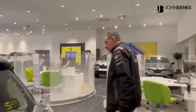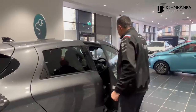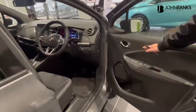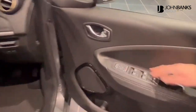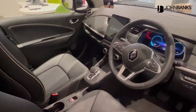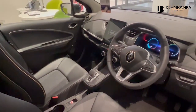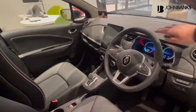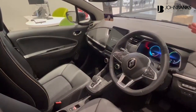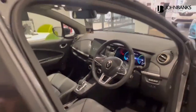Let's go around to the driver's side. Loads of features here as well: electric folding mirrors, front and rear electric windows, and all the safety features — lane departure warning, lane keep assist, cruise control, auto lights and wipers. There's also a large screen with sat nav, Apple CarPlay and Android Auto — all standard with the vehicle.